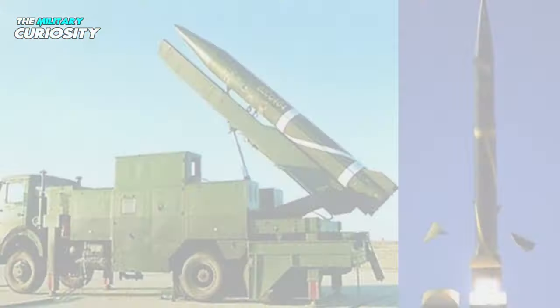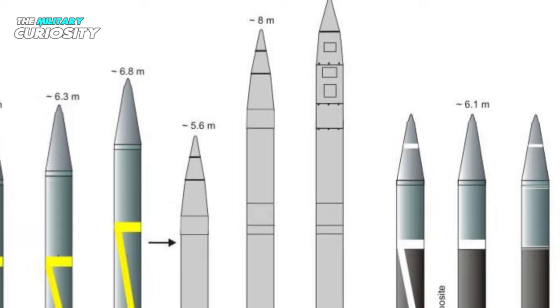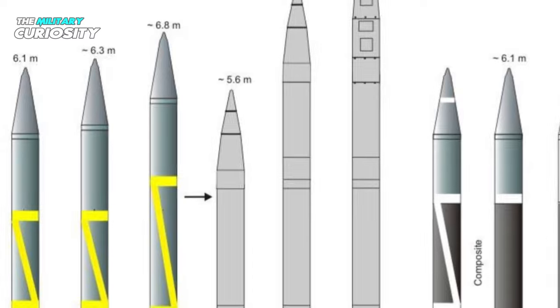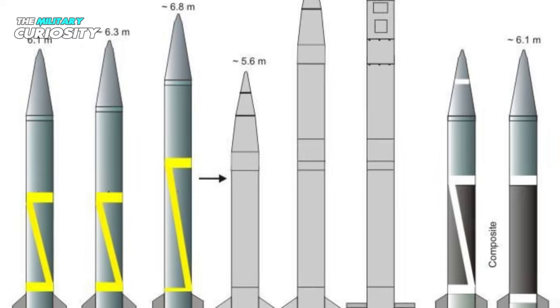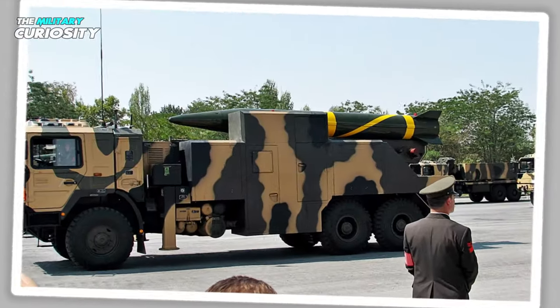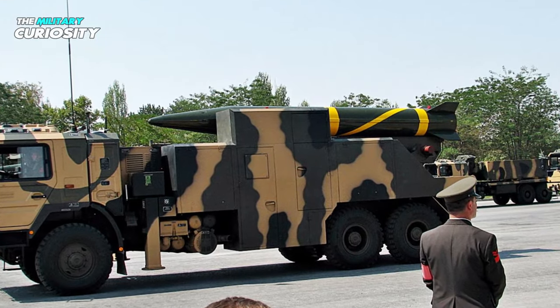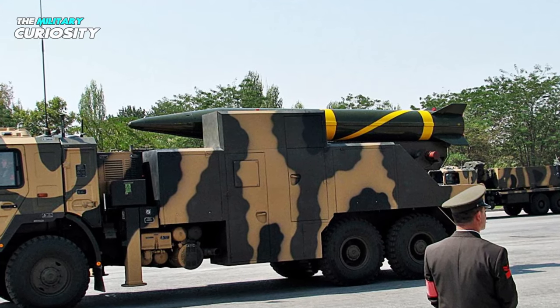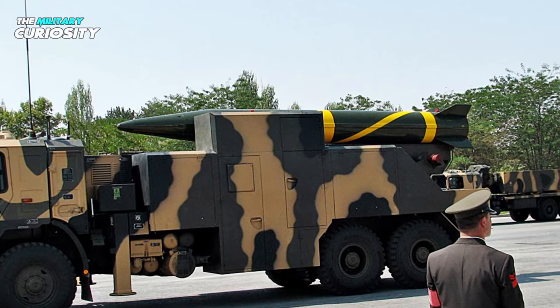In 2006, China Aerospace Sciences and Technology Corporation unveiled a revised iteration of the B-611 short-range ballistic missile, which has been in development since 1995. With a 250-kilometer range, the solid-propellant B-611 appears to have been intended for tactical army use at a low cost.